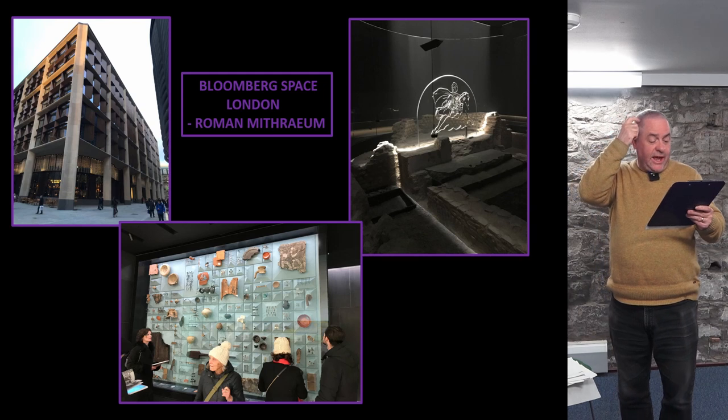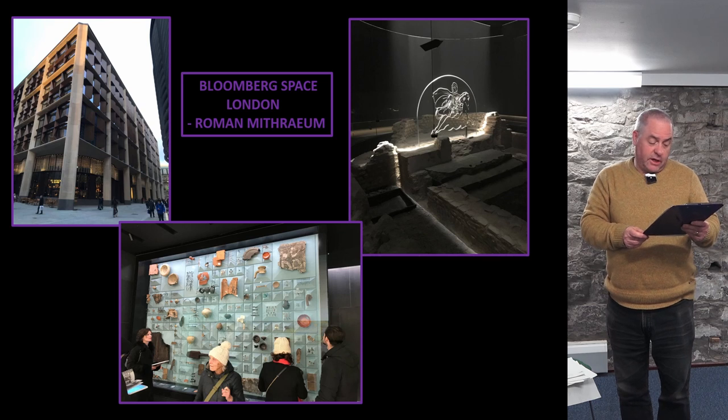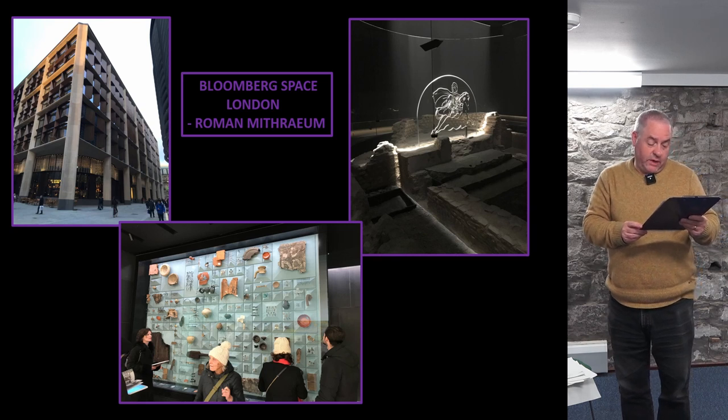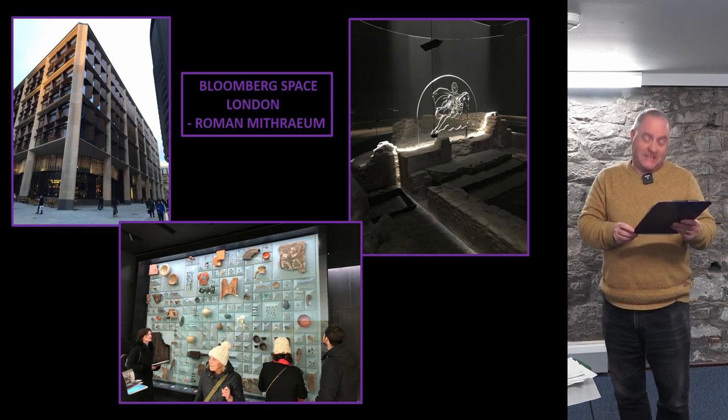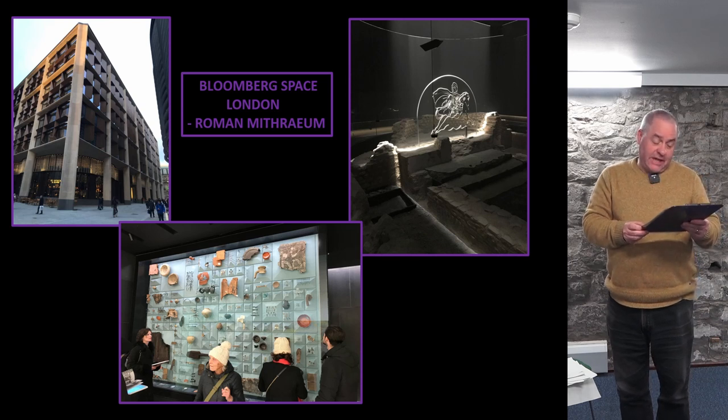The Roman Mithraeum at the Bloomberg Space in London adopted a similar digital technology approach. The Mithraeum was originally discovered in the 1950s and relocated by a few metres in the face of redevelopment. As part of the 2010 to 2017 development, it was reconstructed almost exactly where it had been originally found, as a ruin beneath the new office block. The ruins are presented with a dramatic form of engagement through a digital light and sound show that brings back the Mithraeum as a place of exclusive interaction and mysterious drama.